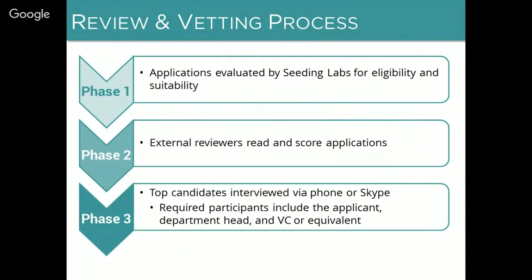Our review process consists of three steps. First, our entire Seeding Labs staff reads all of the applications, screening for eligibility and suitability for our program as well as overall application quality, and we typically send about half of the applications on for external review. We have at least three external reviewers read each application — last year it was actually more like six per application. Our reviewers are all volunteers, most are research scientists or international development experts. We ask reviewers to score each application according to three criteria: the case made for need for equipment, the likelihood of productive use of the equipment, and the potential impact of the equipment arriving at your institution.